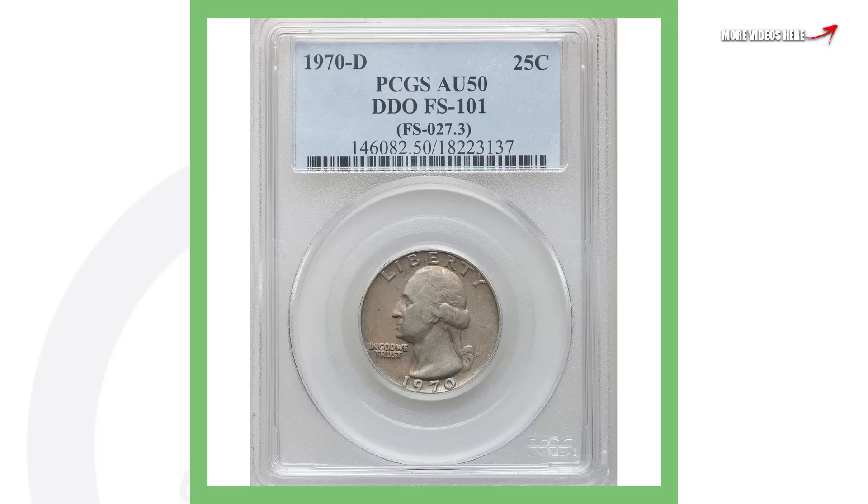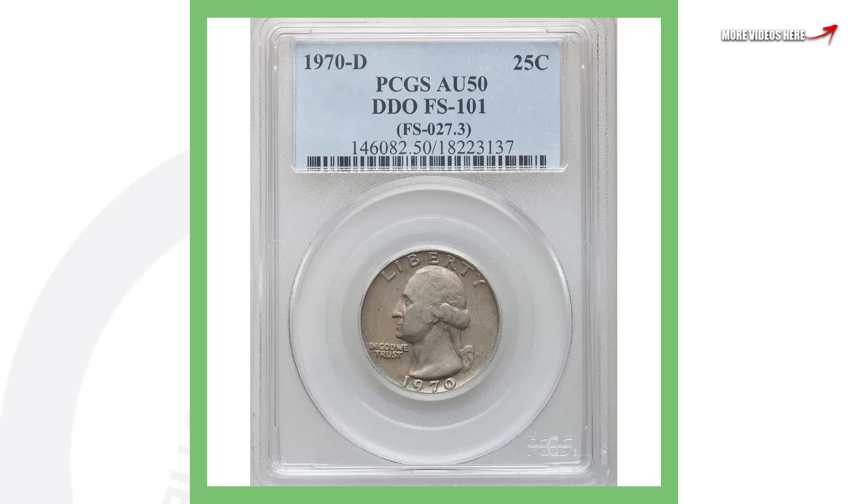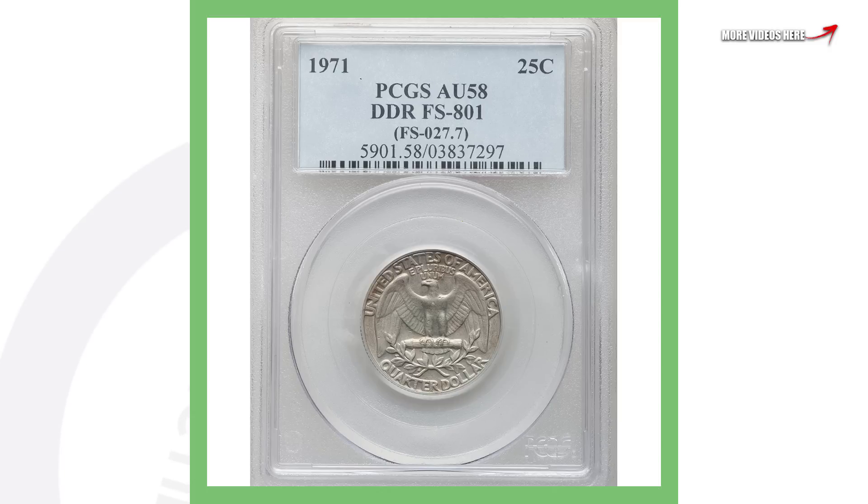Next up is a 1970 Denver-minted Washington quarter. This one actually has doubling taking place on the obverse — so DDO, double die obverse — meaning that there's doubling taking place on the front of the quarter. This quarter sold for over $1,200.